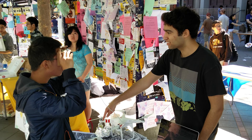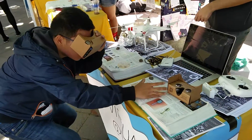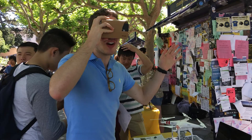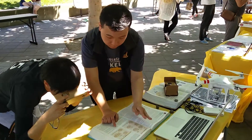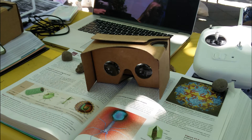On Cal Day 2016, we had the opportunity to showcase our project to prospective Berkeley students and the public at large. It was extremely rewarding seeing the reactions on people's faces. It solidified our initial belief that there is indeed a great application of augmented reality in education.